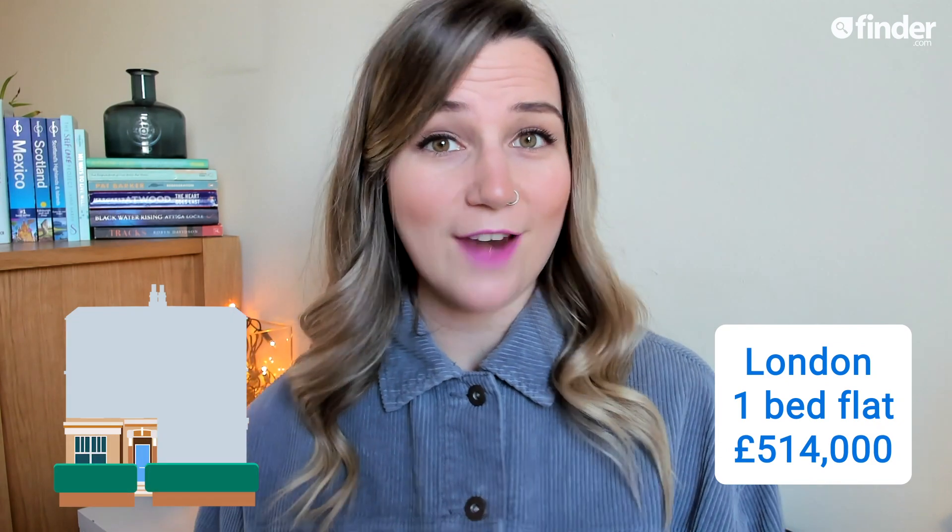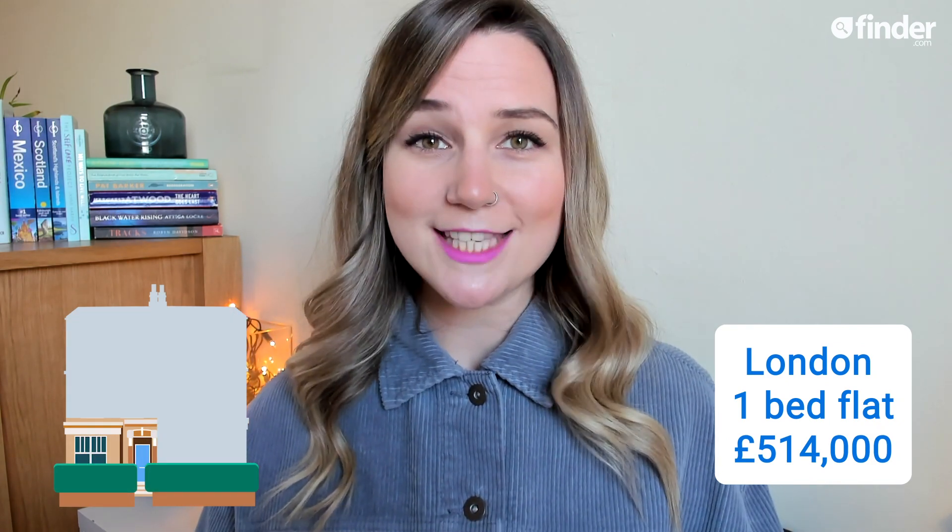In January, the average London property price soared above £500,000. Mad when you think the average property size is just over 1,200 square foot, roughly a one-bedroom flat. But with millions of us now working remotely, many may be questioning whether they should stay in the big smoke. Here at Finder, we wanted to know what £500,000 could get you elsewhere in the world. And honestly, the results had me shook.